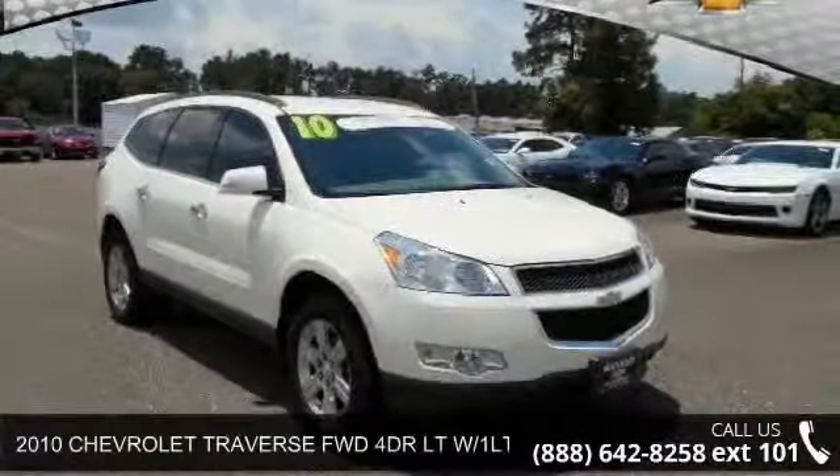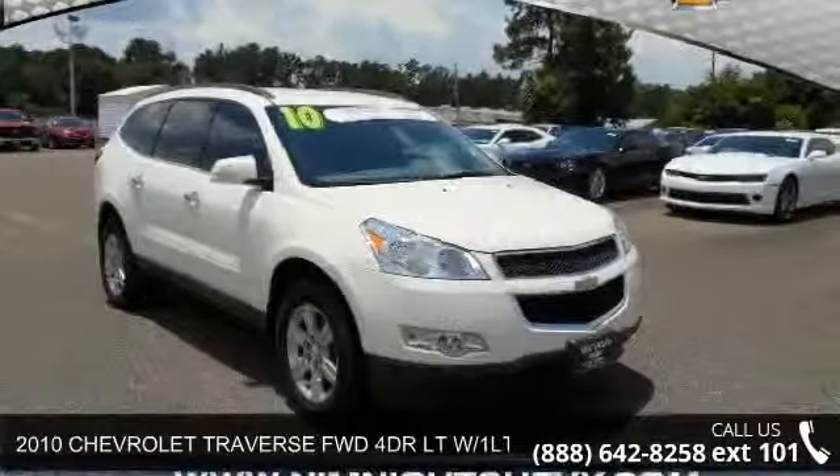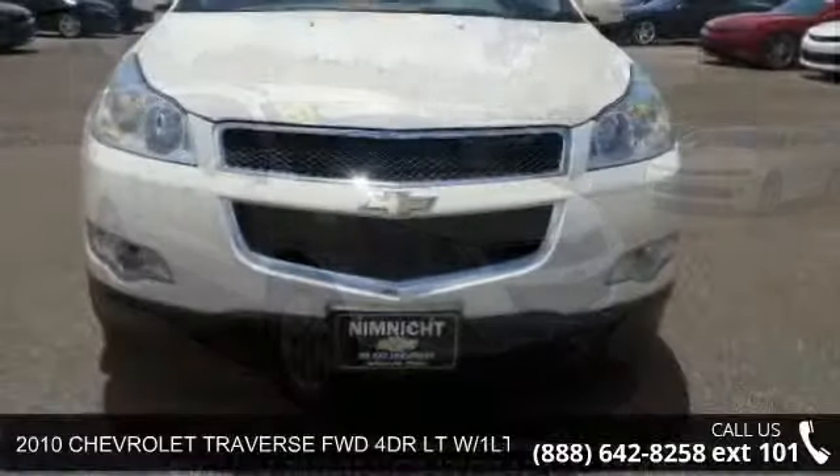Arrive in style with this 2010 Chevrolet Traverse. This may be the set of wheels you've been looking for.